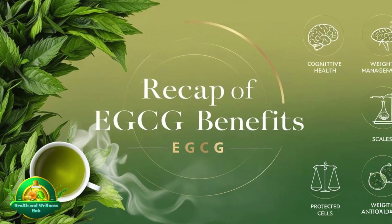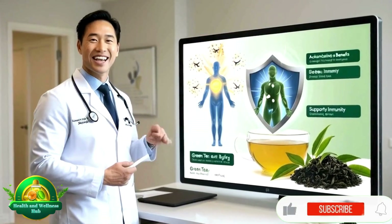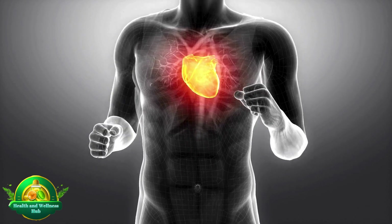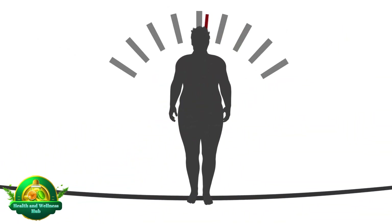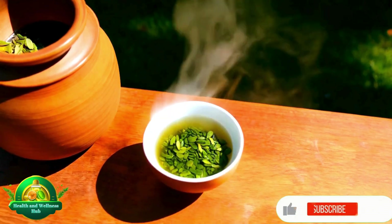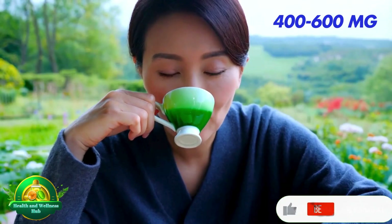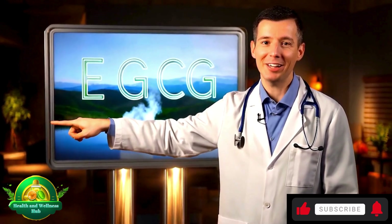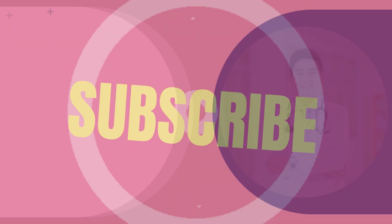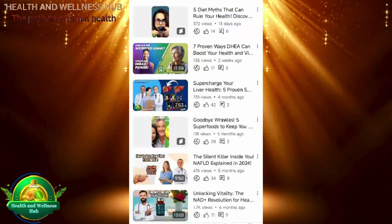Recap of EGCG benefits: Green tea's EGCG is a potent antioxidant with remarkable health potential. Regular use of EGCG supports heart health, aids in weight management, improves cognitive function, and helps balance blood sugar. A daily dose of 400 to 600 mg is often ideal for experiencing these benefits without side effects. Like this video? Give it a thumbs up and subscribe for more evidence-based health advice. Curious about other nutrients? Check out our previous videos.